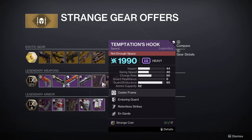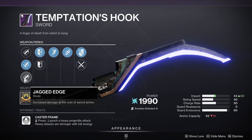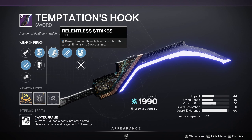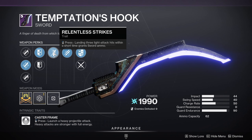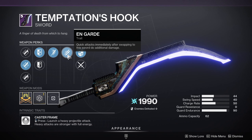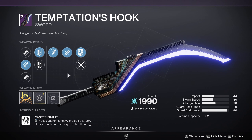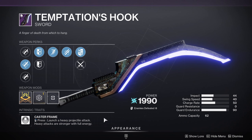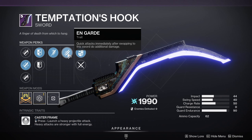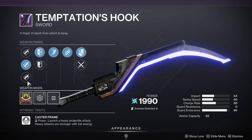Temptation's Hook with Jagged Edge, Sword Master's Guard, Relentless Strikes, and On Guard. Jagged Edge gives max damage. Relentless Strikes: after landing three light attack hits within a short time, you get sword ammo back — always nice. On Guard: quick attacks immediately after swapping to this sword do additional damage. It's not bad against melee-type bosses like Rathil where attacks are heavily telegraphed — you can use it almost like a parry, blocking and then retaliating with increased damage. This is an arc caster frame, so if you don't have one already I recommend picking this up.